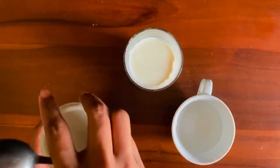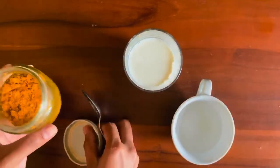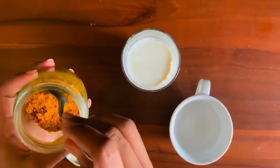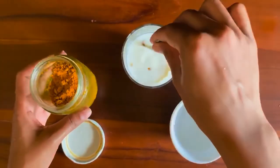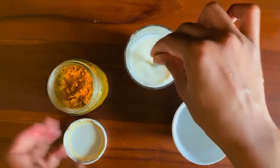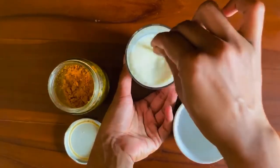Take a glass of milk or hot water and add one teaspoon of your paste and mix well. Adding a small amount of honey will enhance the flavor. This is a delicious drink which you can enjoy instead of your morning tea.